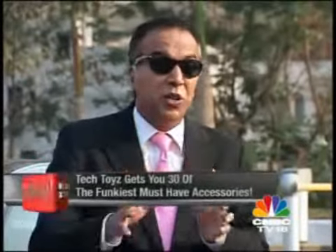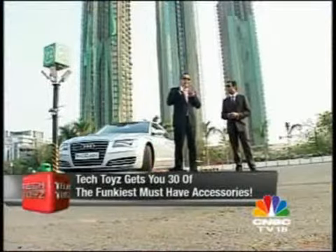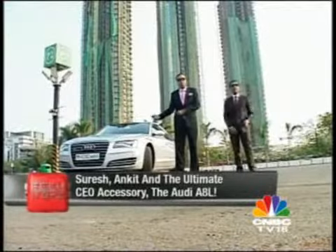Through the entire episode, we're going to bring you over 30 different accessories. And the ultimate accessory to go with your CEO lifestyle is, of course, the most geeked out, the most technologically souped up car on Indian roads — the brand new Audi A8L.